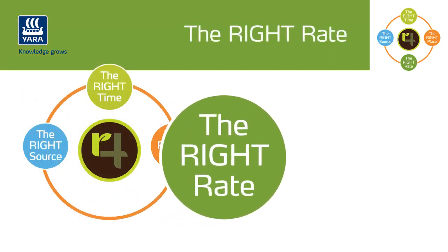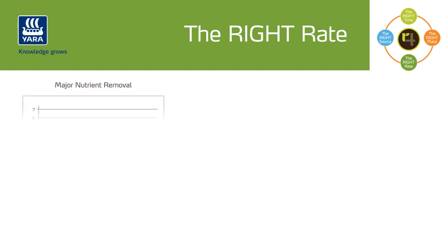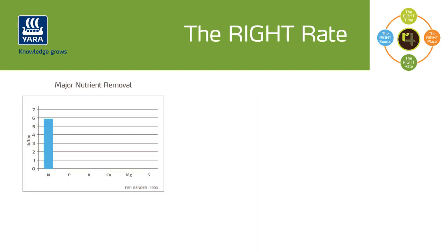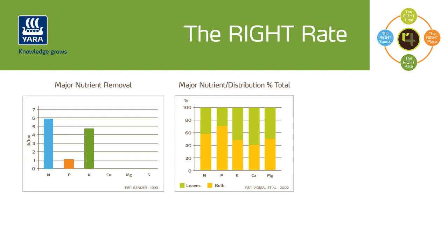The right rate. When it comes to nutrient removal, nitrogen is the nutrient needed in greatest quantities. Onions require around 6 pounds per ton of bulb yield, and most of the nitrogen taken up by plants is used by the leaves. Potassium is also needed in large quantities; crop removal is around 5 pounds per ton of yield, and different from nitrogen, most of the potassium taken up by plants is used by the leaves.